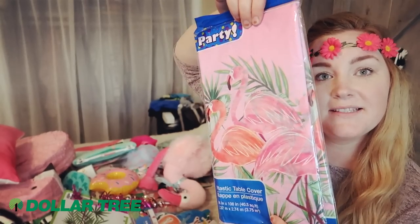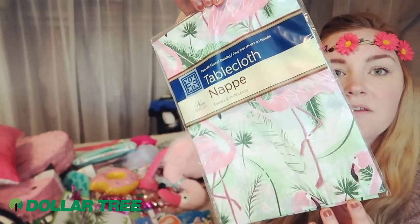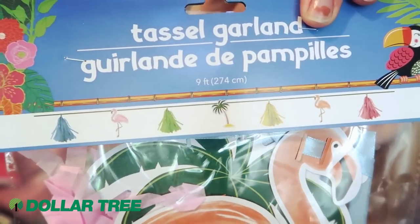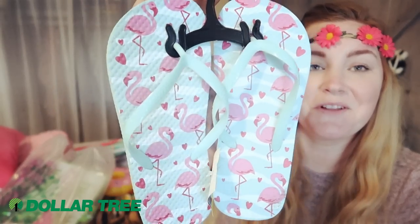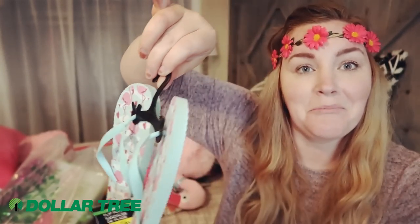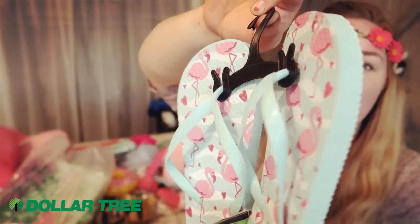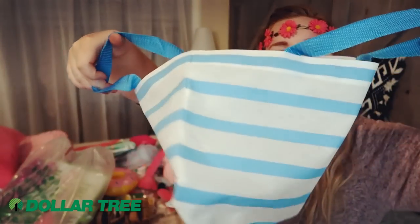I got some more tablecloths — a pink one with different colored flamingos on it and a white one with flamingos. Dollar Tree also has really cute banners right now — I found one with tassels and flamingos that will totally match the theme. I also found adorable flamingo flip-flops in their little flip-flop section, so I picked up a pair for my daughter to wear at her party. And I found a cute bag I could use to put her present in with some pink stuffing.